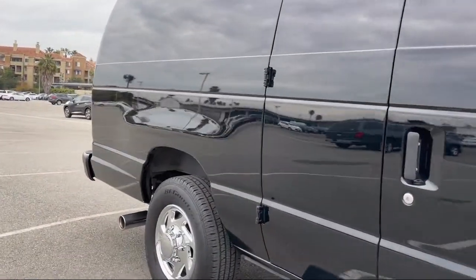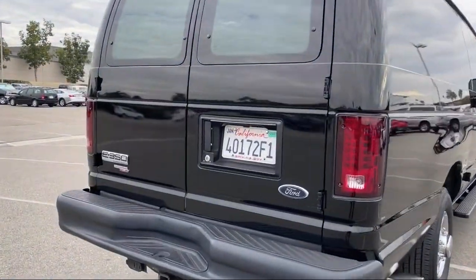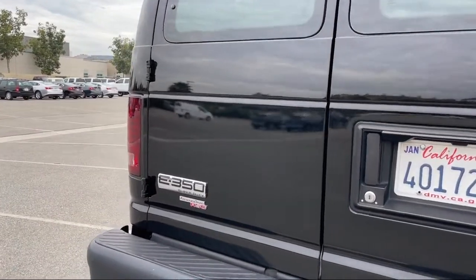It also features anti-lock braking, driver front airbag, bucket seats, four-wheel disc brakes, and has less than 45,000 miles on the odometer.